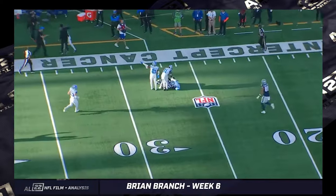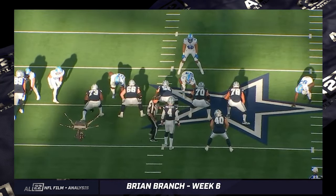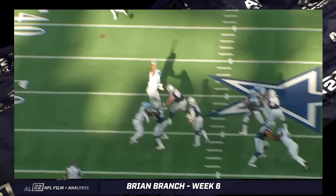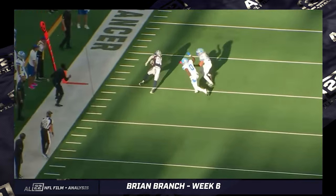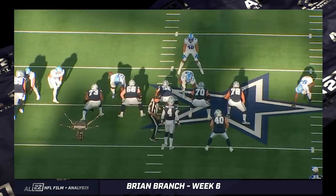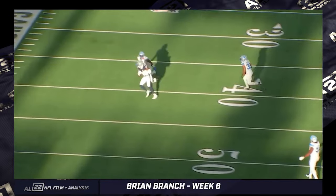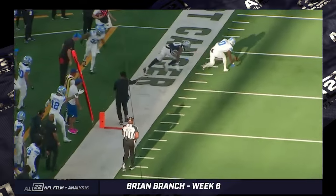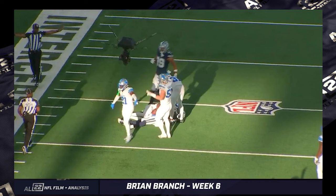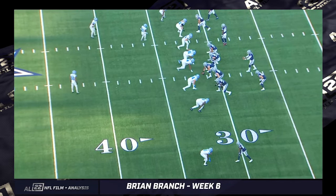Turnover-worthy plays always change the tone and tenor of a game, and Brian Branch seems to do that way more often than other players — whether he's used as a blitzer, in coverage, or just around the football. Based on the game yesterday, if he throws up another game like this one next week against Minnesota, as an offensive play caller I'd be trying to get away from a guy who's just destructive at all three levels of the defense, whenever the football is around him or your best player is around him.